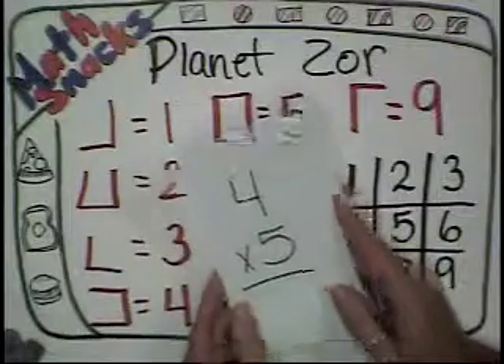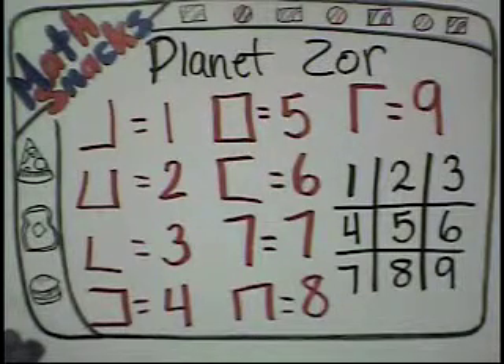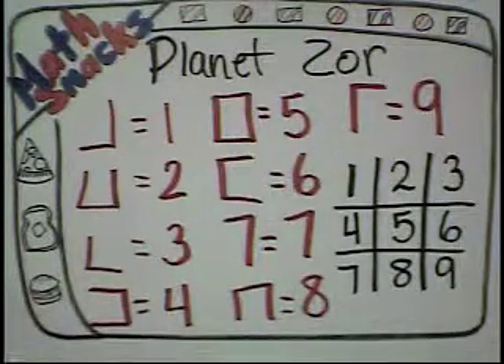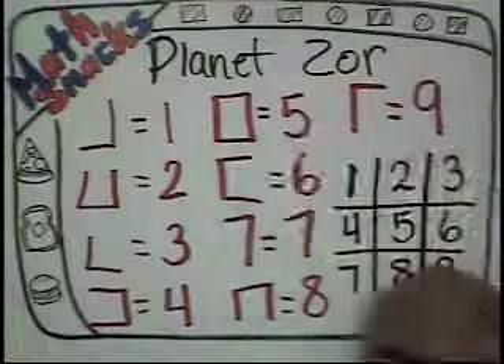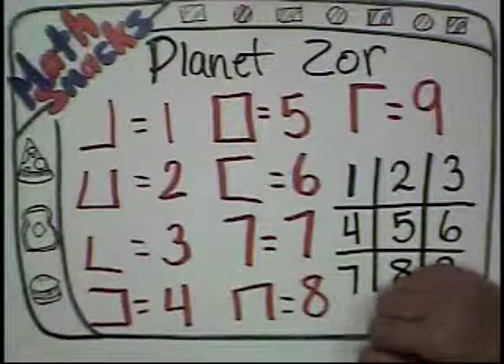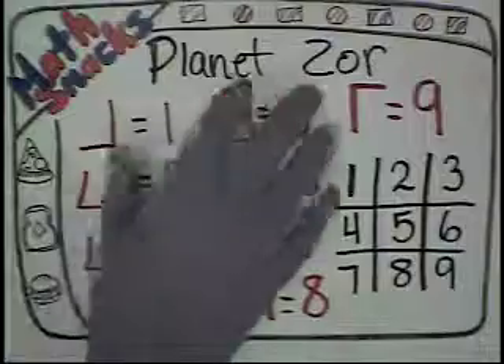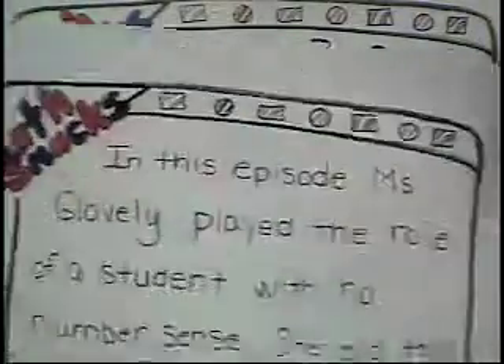The brain research tells us pure memorization of basic facts does not mean that they have number sense and that they can apply that to other things. Do you suppose that works with other things in math as well? I bet it does. Thank you for coming to Planet Zor and spending time with me. And thank you for joining us in another episode of Math Snacks with Ms. Glovely and Ms. Wonderful. We'll see you next week. Bye bye.